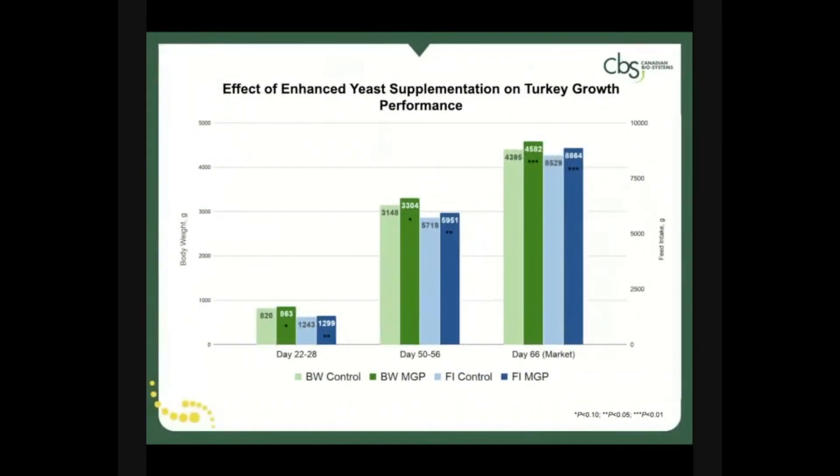Turkeys benefit from enhanced yeast technology, showing improvement in both body weight gain and feed intake throughout the production time frame. Birds at market are significantly heavier, having consumed more feed without losing feed efficiency.